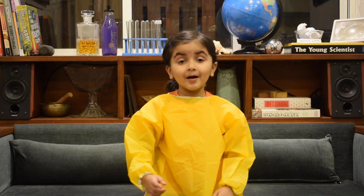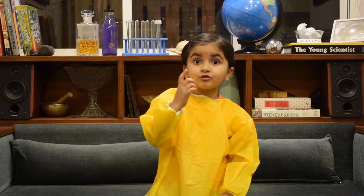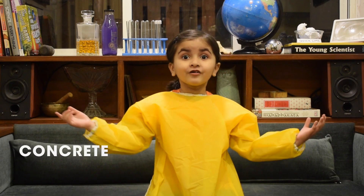Hello everyone, my name is Aisha Knight. Do you know the second most used substance in the world? After water, it's concrete.